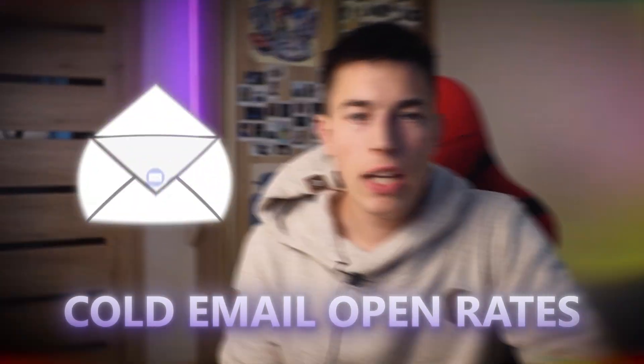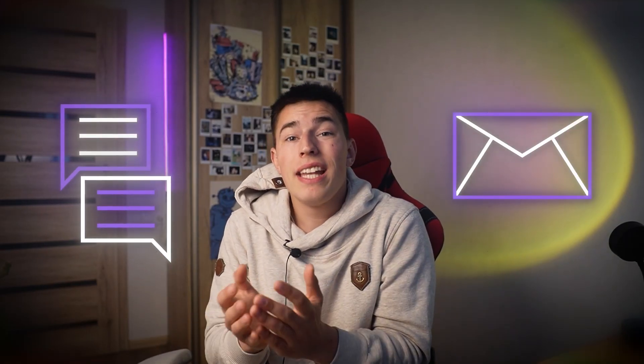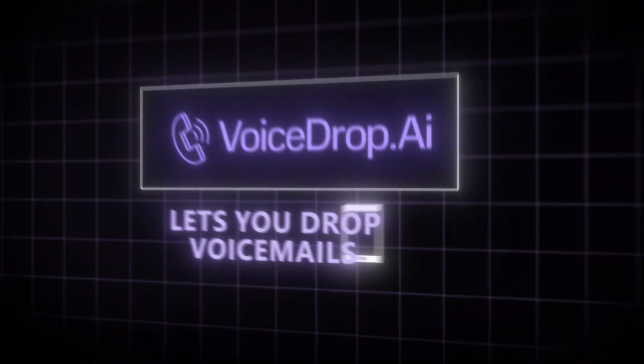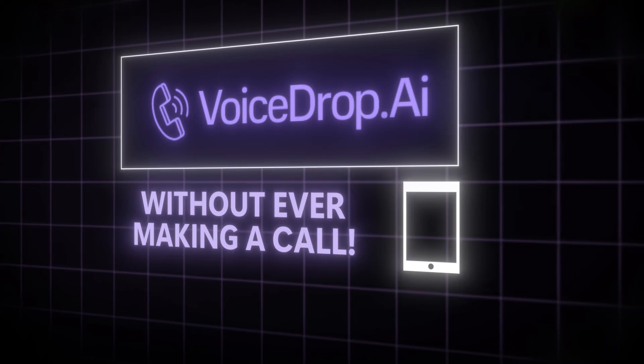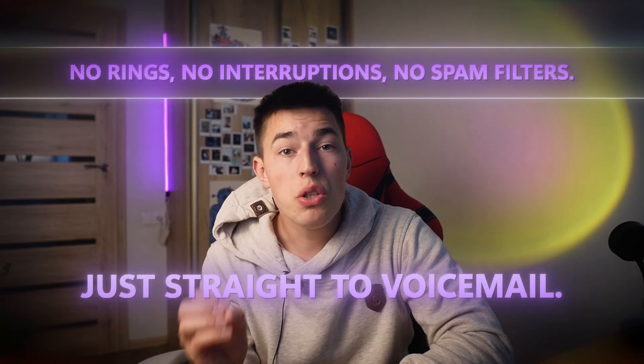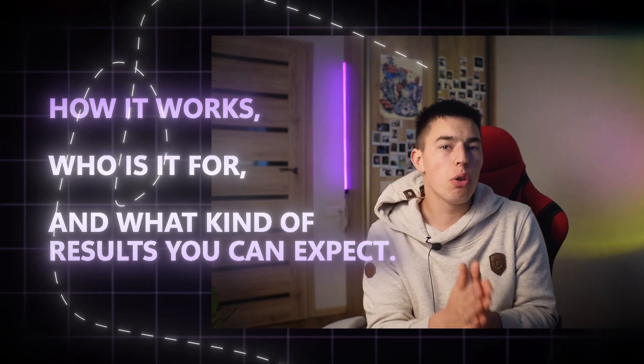If cold email open rates are tanking, your outreach gets ghosted, and your leads are ignoring your messages, this is probably why. You're sending texts and emails into inboxes that never get checked. But people still check voicemail. Voice drop AI lets you drop voicemails into thousands of phones without ever making a call — no rings, no interruptions, no spam filters, just straight to voicemail. It feels like a personal call but it's fully automated.